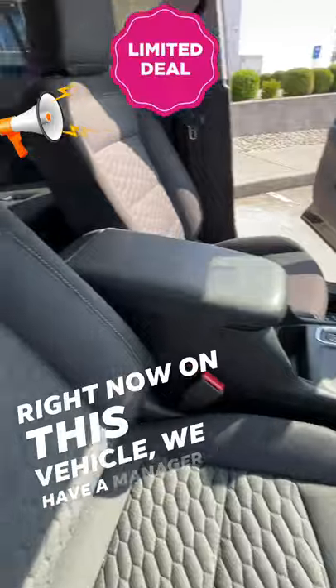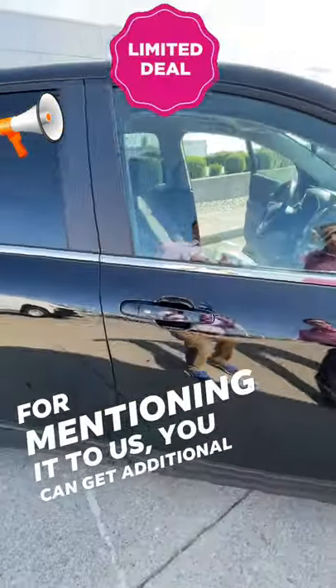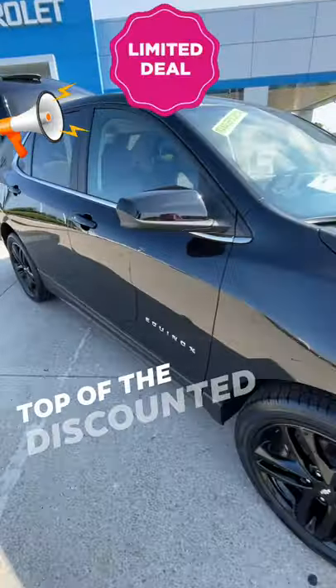Right now on this vehicle, we have a manager special. Just for talking about this video, for mentioning it to us, you can get an additional $500 off on top of the already discounted price.